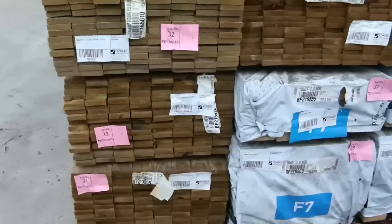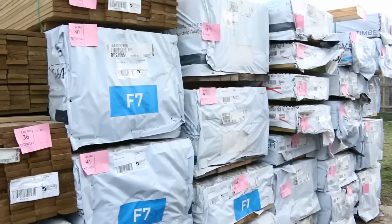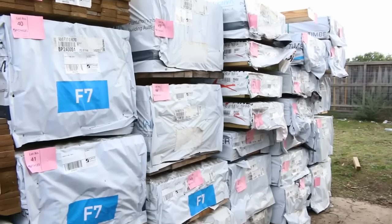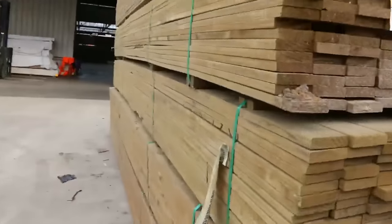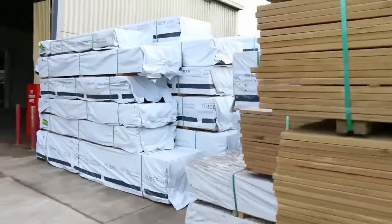Tree-to-pine decking in the front here, followed by a whole heap of structural timber. A lot of F7 beams here. There's M10 in the back there - 90-45, 90-35, most common sizes. I can see some 140-45 F7. What a fantastic lot of stock there for tomorrow. All this is up pretty early in the auction so make sure you're here right at the start so you don't miss out.